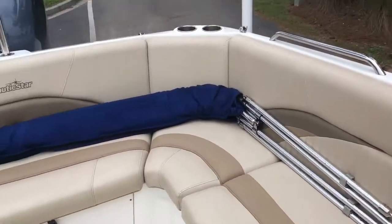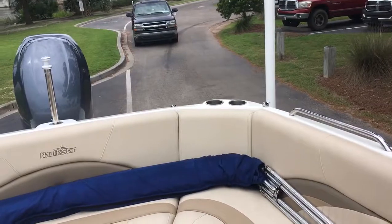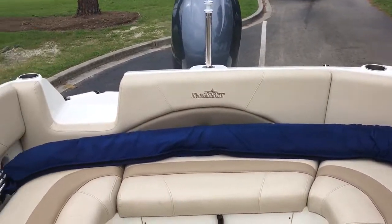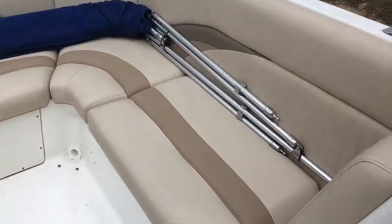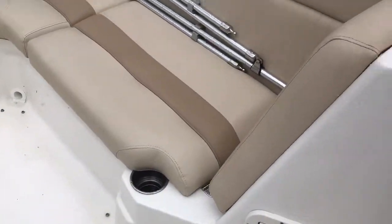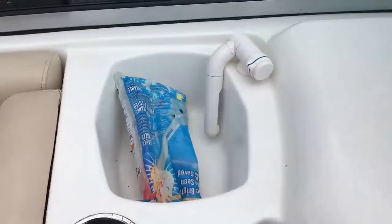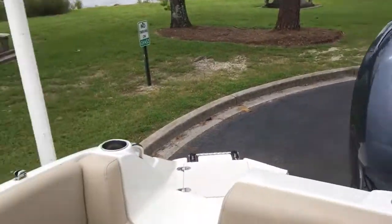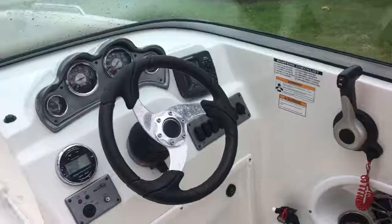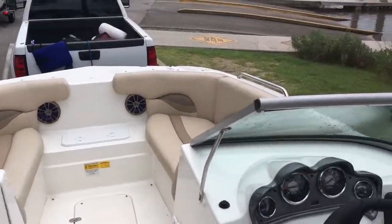Bimini top, full wraparound seating. Nice stereo system, full wash down, ski tow bar. And a great boat — nice to meet you.